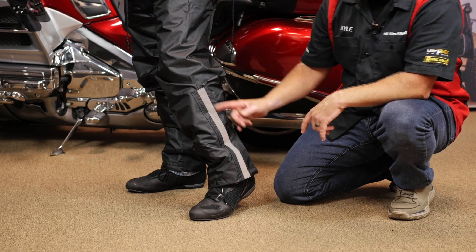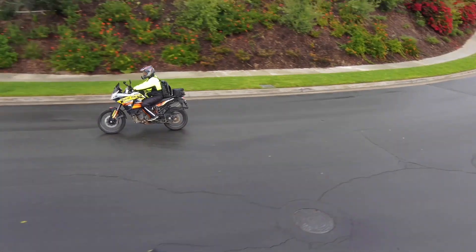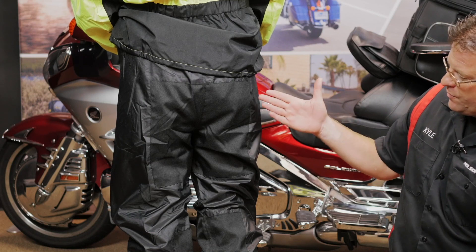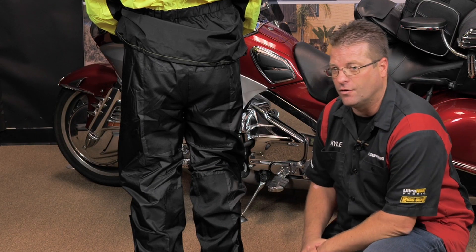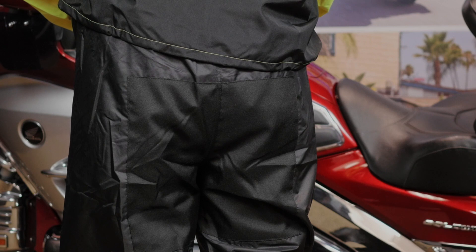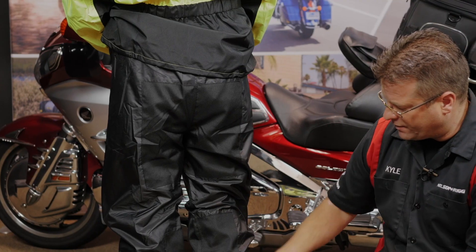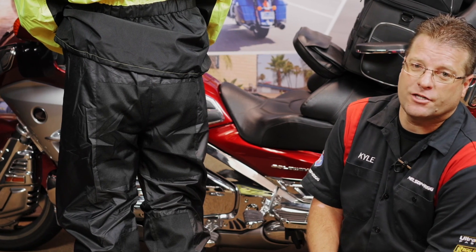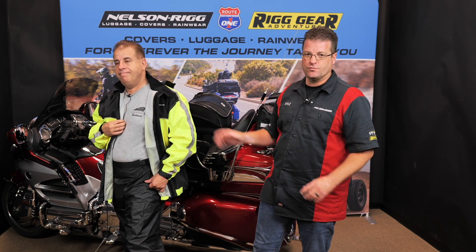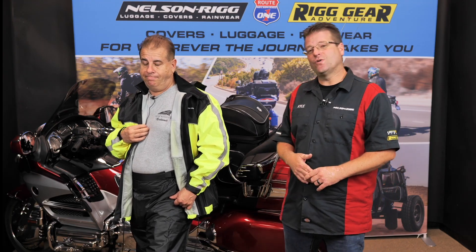There's nice reflective striping on the side of the pant to keep you visible in inclement weather or low light situations. Two more features on the back are the abrasion-resistant panel at the seat, and heat-resistant panels from the calf down to the ankle. At the bottom, it's abrasion-resistant and slip-resistant, giving you great contact and feel against the motorcycle seat. The heat-resistant panels allow these pants to withstand quick touches against hot parts of the motorcycle. Both the jacket and pants are available in sizes small through four extra large so you can get the perfect fit.